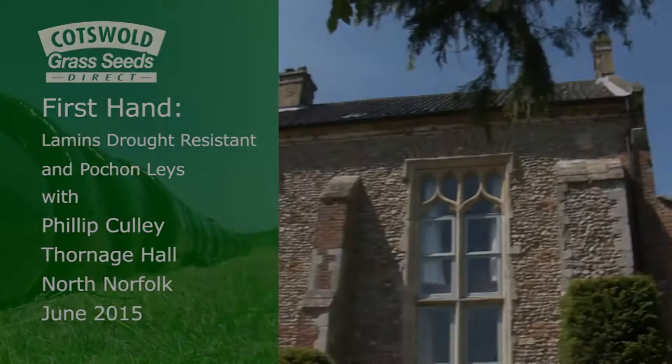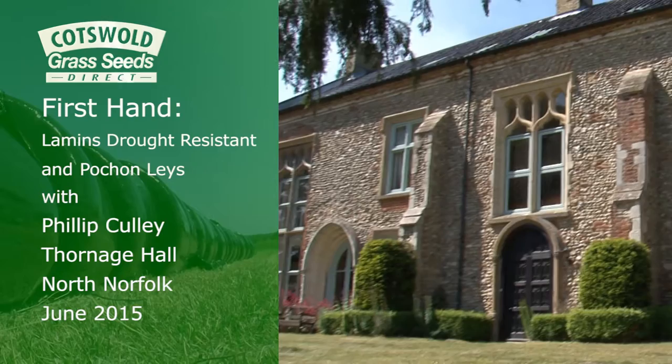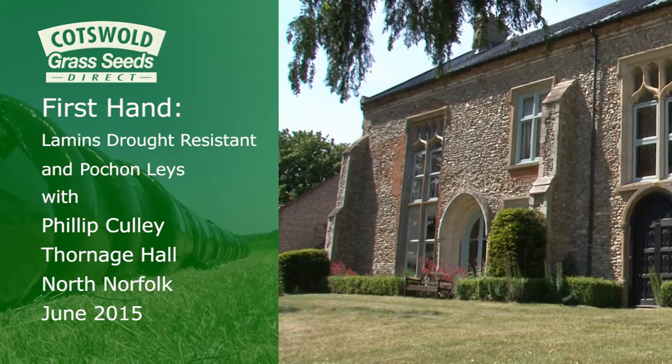My name's Phil Cully and I'm the farm manager here at Camp Hill Communities based at Thornage Hall in North Norfolk. The whole land-based aspect here at Thornage is being run as a workshop and the emphasis is on offering meaningful work to vulnerable adults. That's primarily what we're all about.